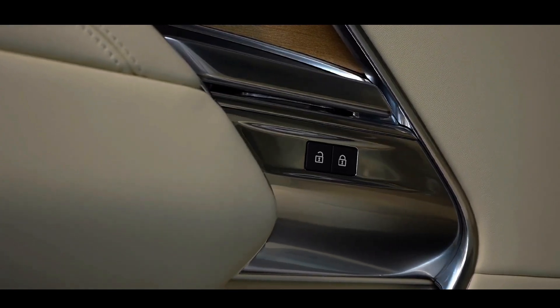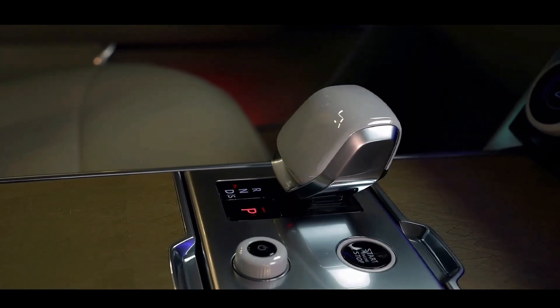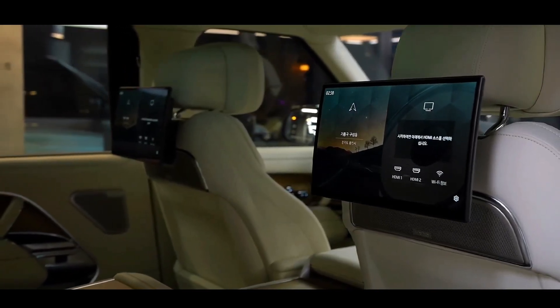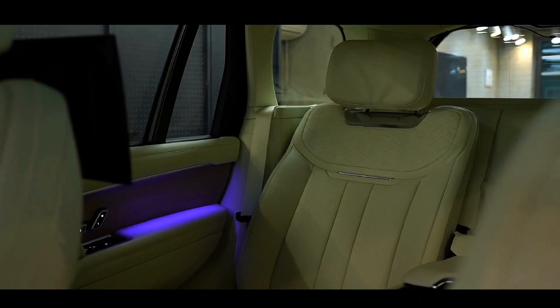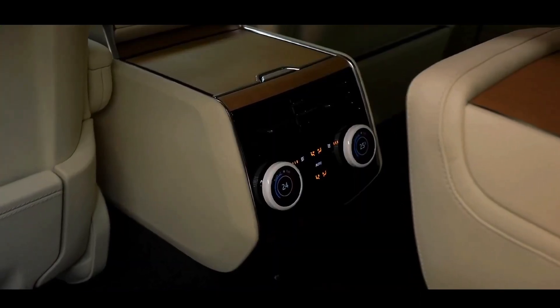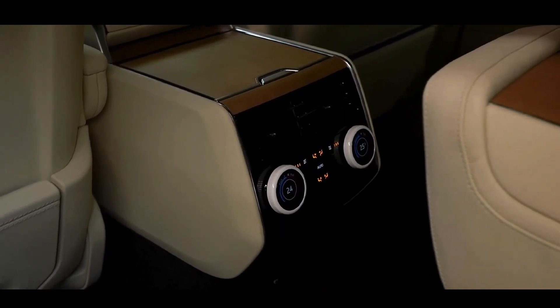The luxurious SUV is available in S, HSE, Autobiography, and SV trim levels, offering a range of options to cater to different preferences. Additionally, there is a special first-edition variant of the Autobiography, which showcases a unique sunset gold satin exterior color.